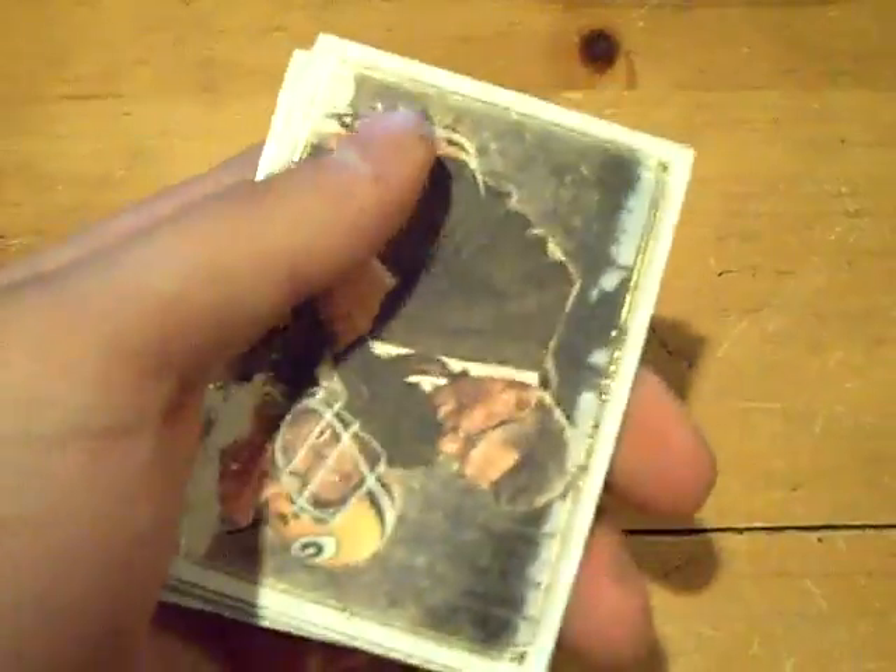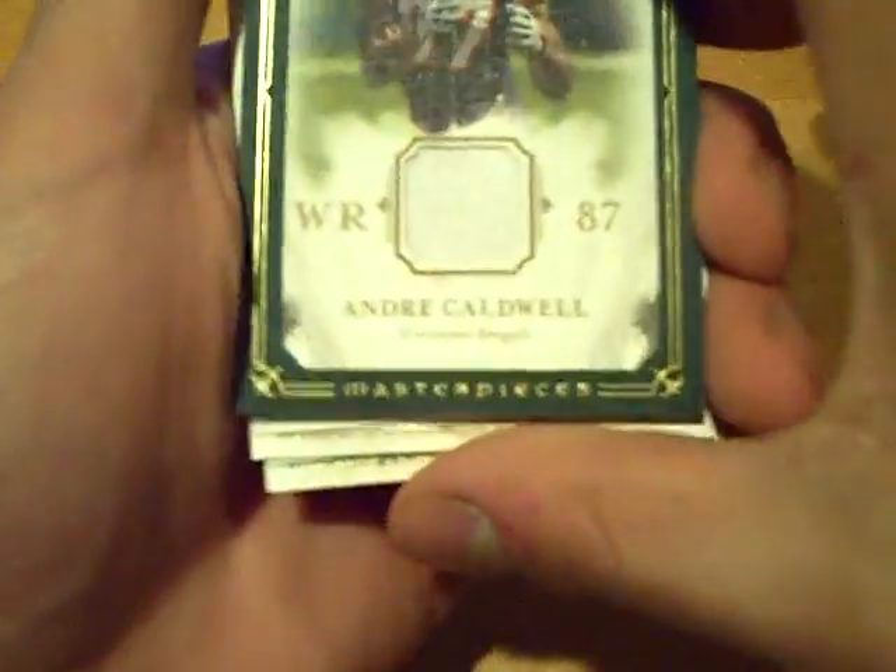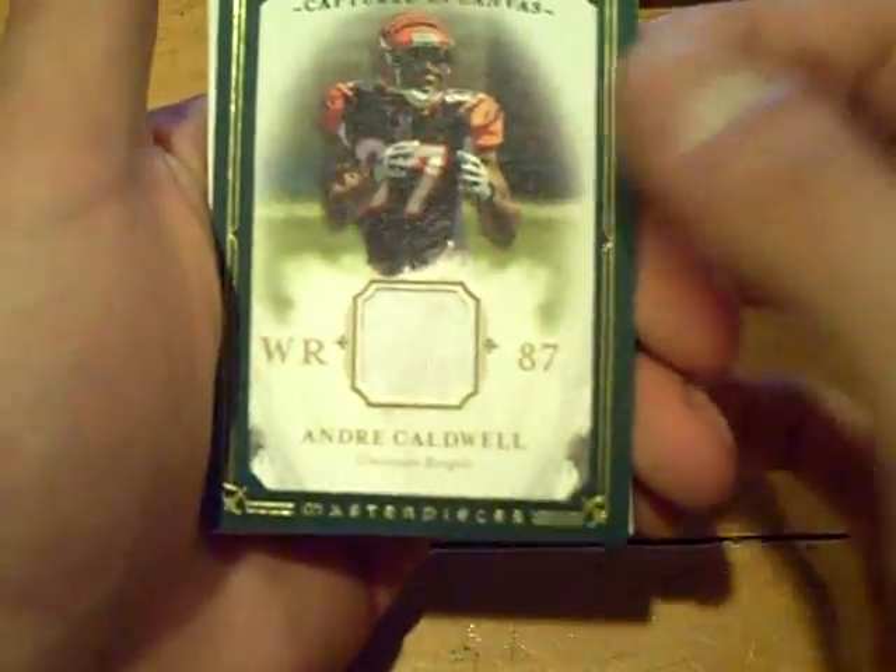Let me just make sure the camera is good. All right, good luck. We got all base right now. I'm watching the Phoenix Suns Atlanta Hawks basketball game on ESPN. Is this a decoy? Nope, we got our first hit already in the second pack. First hit — going to the Bengals. It is an Andre Caldwell game-used jersey, captured on canvas.